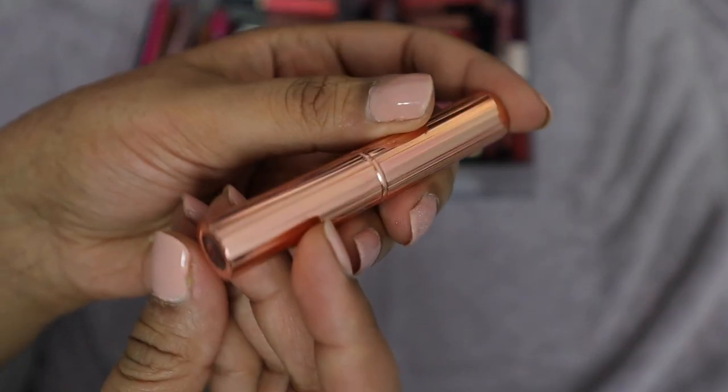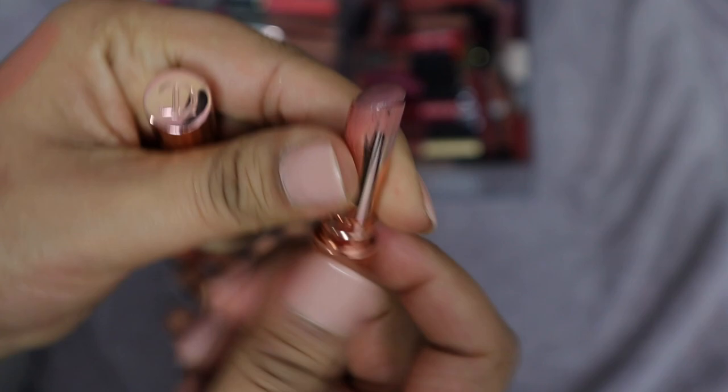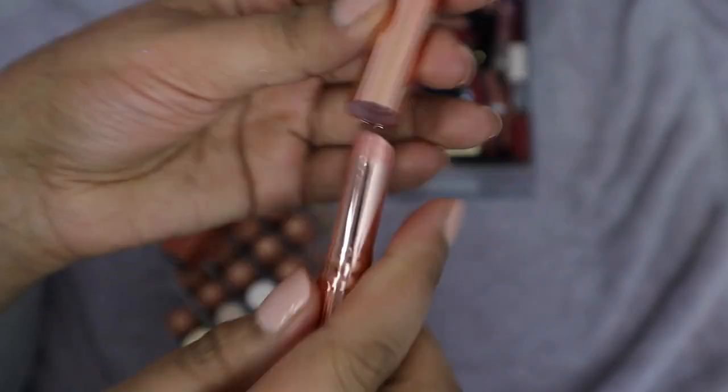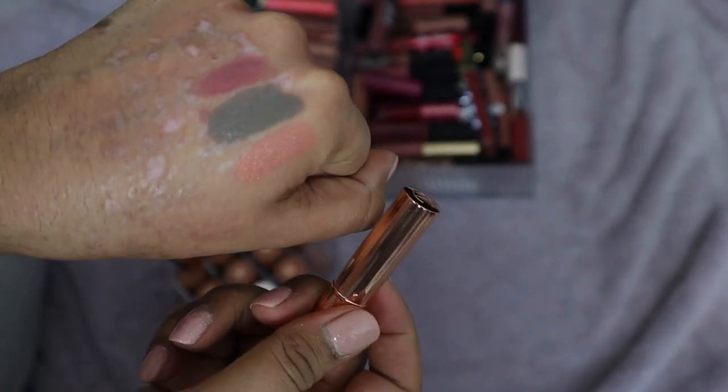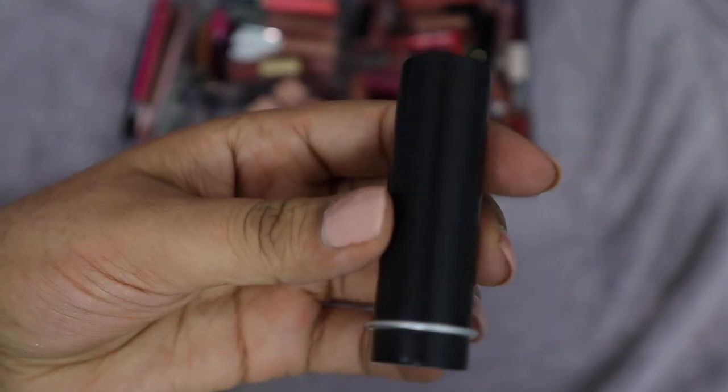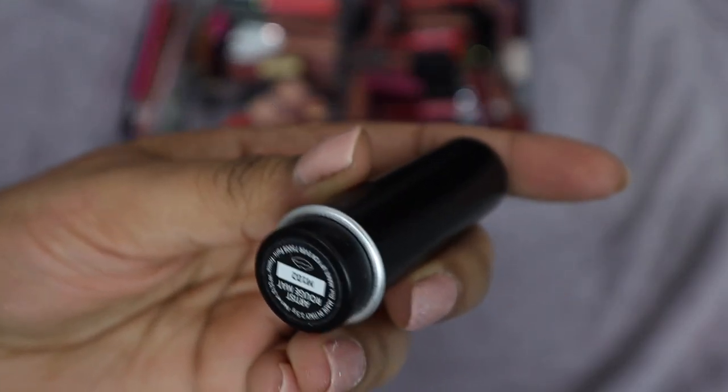I have this Charlotte Tilbury in Pillow Talk — it's the diamond lipstick version. I've used quite a bit of it. I really really enjoy this one; I've taken it on vacations many times. It's kind of like a gloss in lipstick form — so comfortable to wear. I like it better than the original Pillow Talk Matte Revolution, so this is staying.